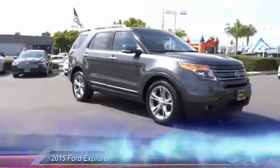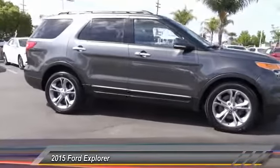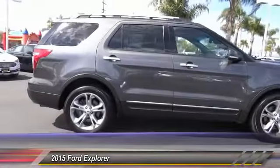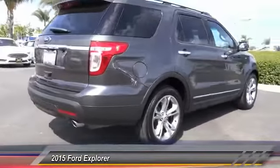The 2015 Explorer. You've got a lot of capabilities to call on in a Ford Explorer. Don't underestimate your choices. And is priced below $30,000. This vehicle has less than 60,000 miles.